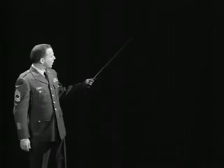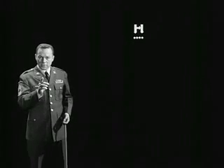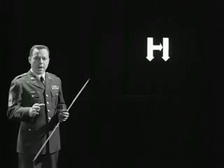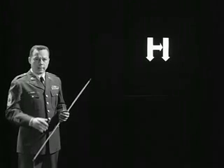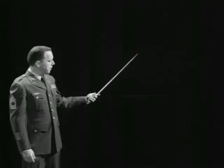Each of them has a distinctive beat. There's the galloping sound. Hotel. No, it's not H. Think phonetically. Alpha, Bravo, Charlie, Delta, and so on. This is Hotel. And it's printed military style by the numbers.